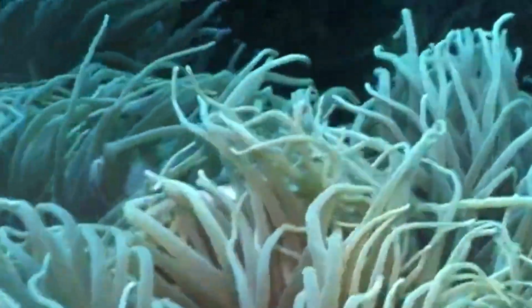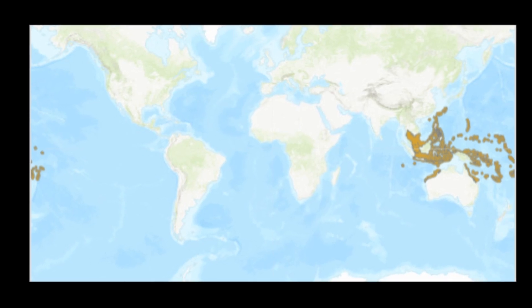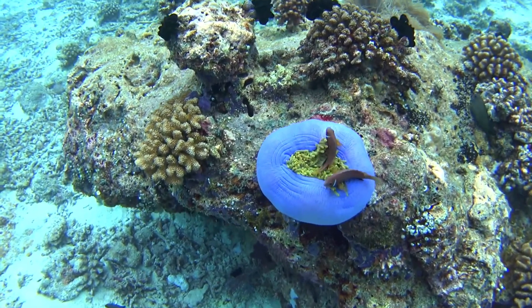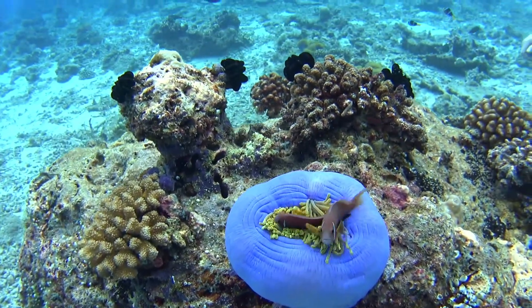Pink skunk clownfish are common anemone fish that inhabit the western Pacific Ocean. Adults inhabit lagoons and seaward reefs, typically at depths of 3 to 125 feet.